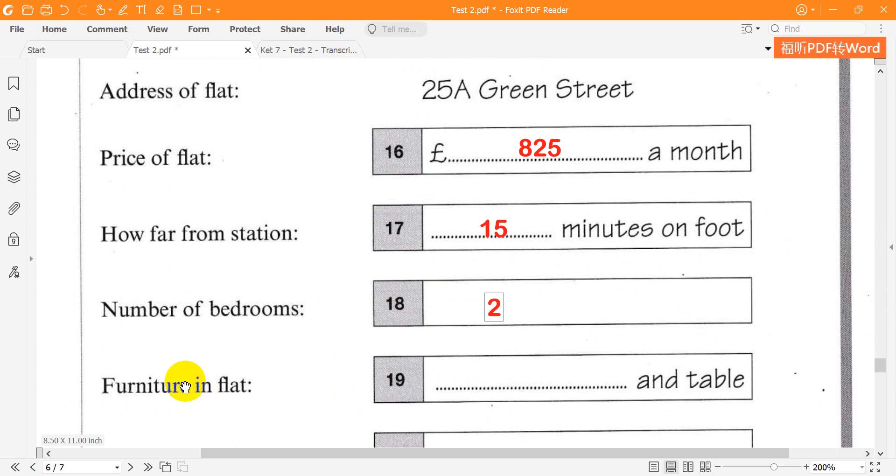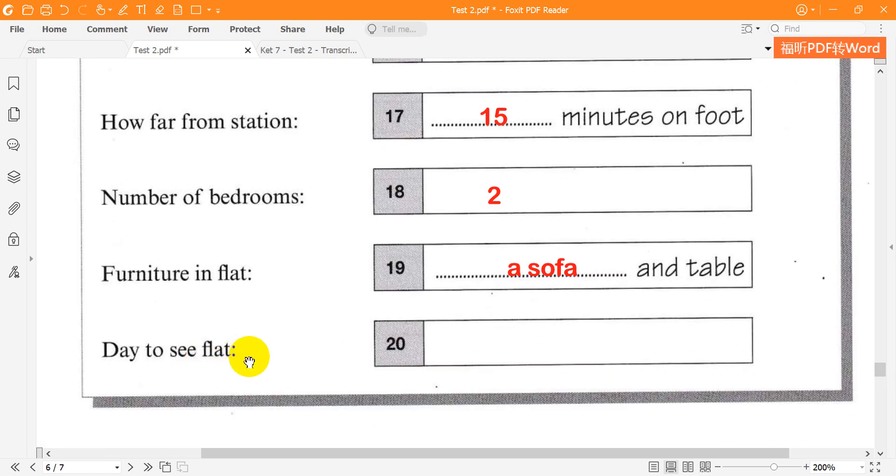Does it have any furniture? There's a really nice table and a sofa, but there are no beds. That's not a problem. The flat sounds perfect. Can I go and see it? There are people living there at the moment, but they're leaving on Friday. OK, I can meet you there on Saturday.